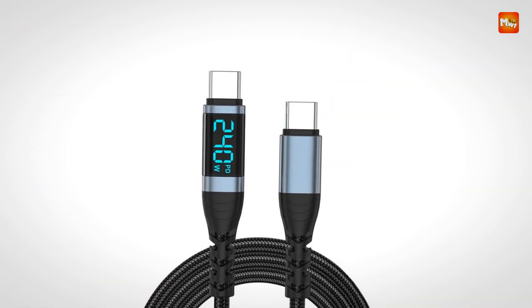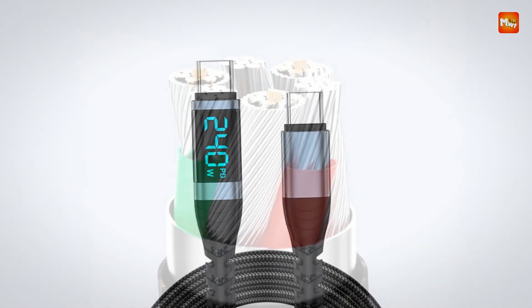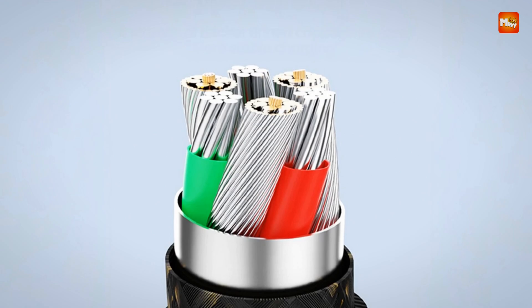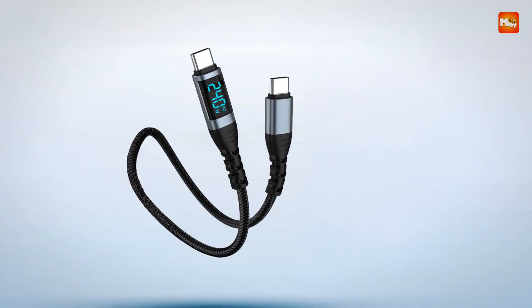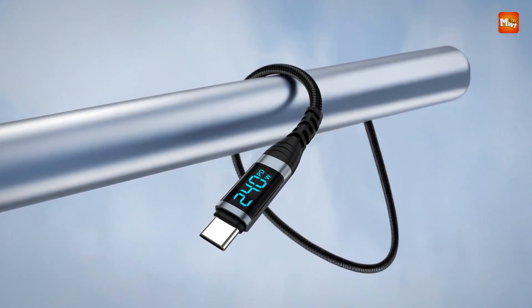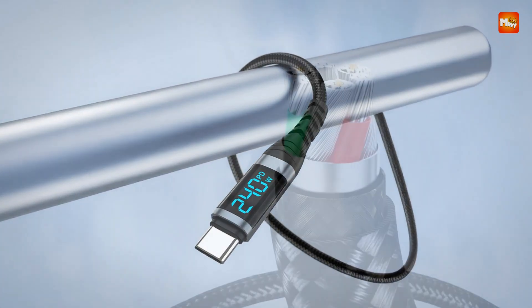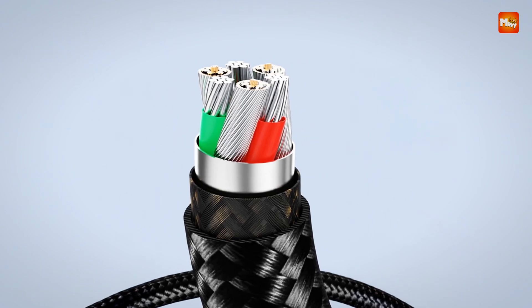Designed to deliver blazing fast charging and reliable data transfer, this 240W USB Type-C to Type-C cable is engineered to meet the high demands of modern devices such as iPhone 15 and 16, Samsung S24 and S23, Huawei, Xiaomi, and more. Supporting a maximum current of 6A, it ensures rapid power delivery for compatible devices, enabling supercharged speeds that keep your gadgets powered up quickly and efficiently.